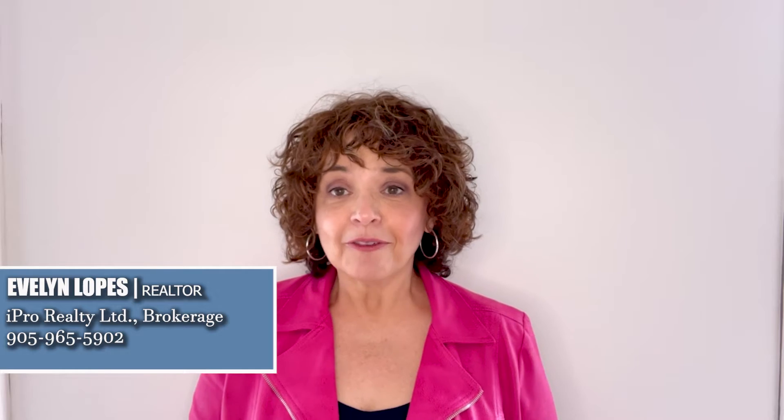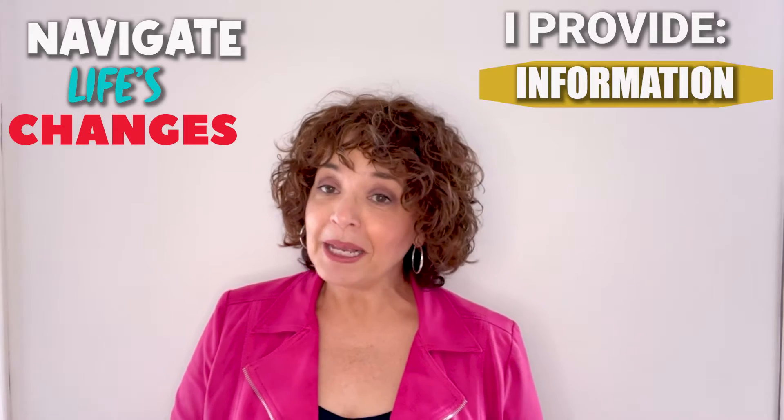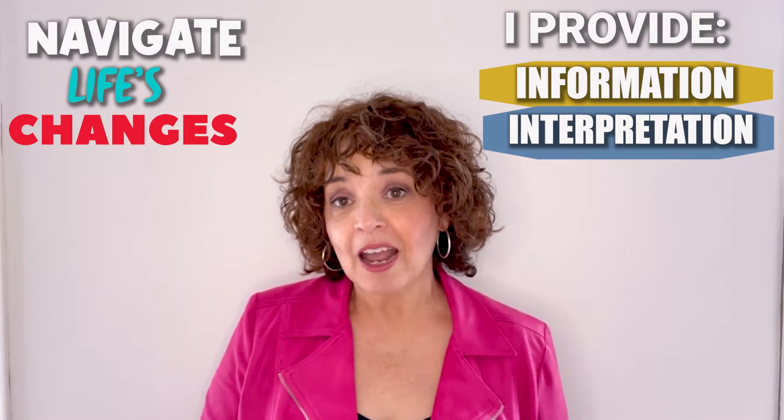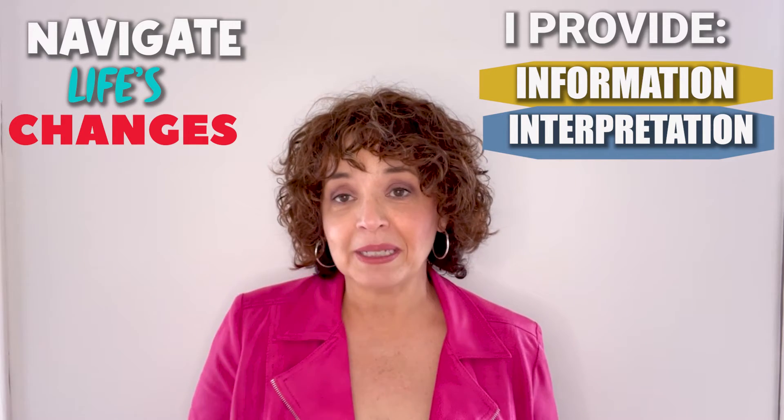Hi, my name is Evelyn Lopez with the Evelyn Lopez Realty Team and for the past 32 years, I've been helping families navigate life's changes. I provide information, but more importantly, I provide interpretation of that information to their specific requirements so that they can ultimately live the life of their dreams in the home of their dreams. Stay tuned to the end of this video where I'm going to give you a free cheat sheet to help you prepare your home for showings.